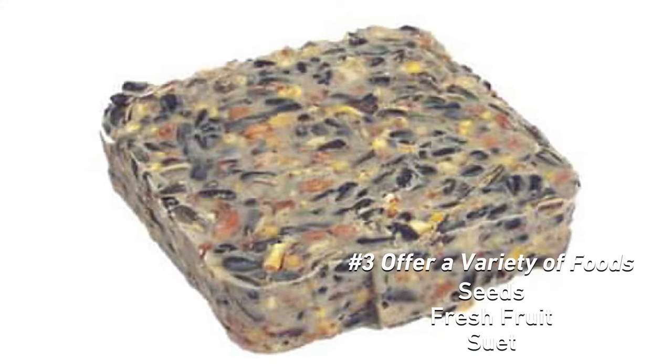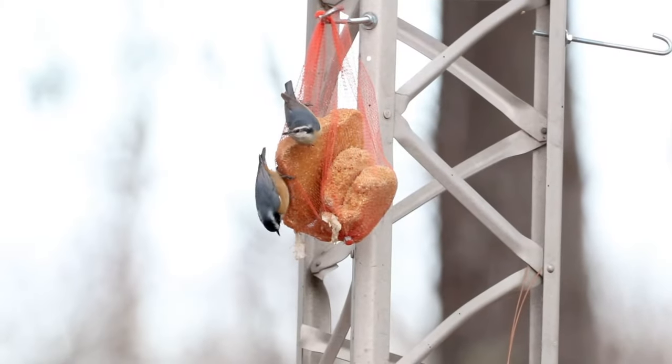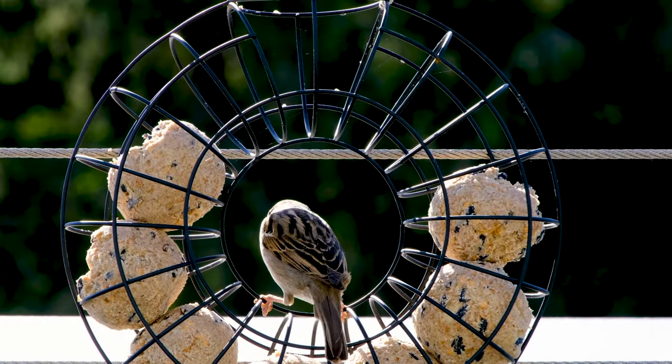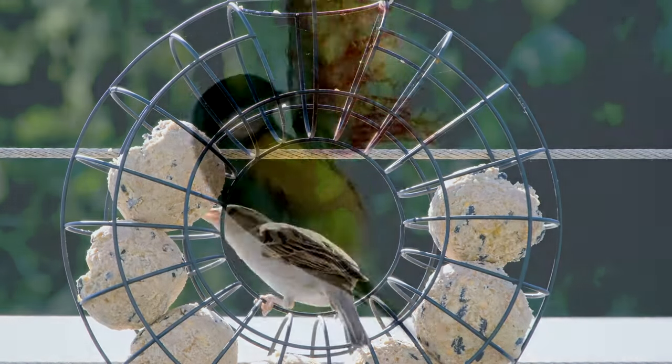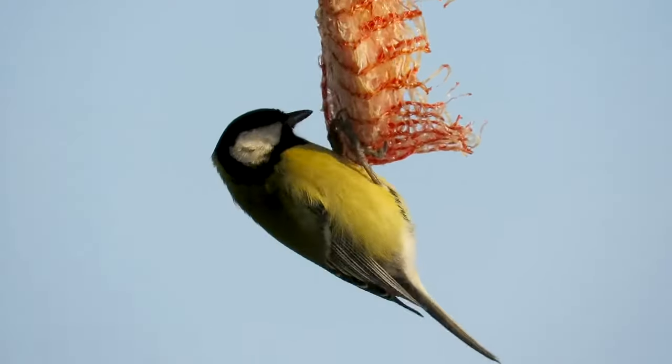Suet is a mix of beef fat and seeds ideal for attracting insect-eating birds, including woodpeckers, chickadees, and wrens. Try using feeders specifically designed for suet cakes and installing them out of reach of dogs. Avoid using suet in hot weather as it can turn rancid and harm the birds.